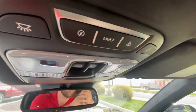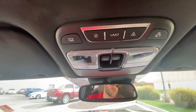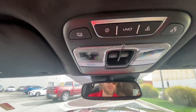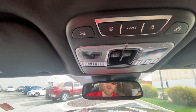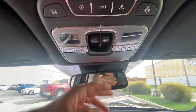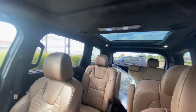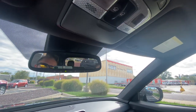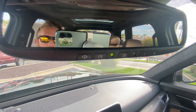Up top, we've got UVO Link controls — you get that for a whole year with the vehicle. That allows you to remote start, lock the doors, set speed alerts, and curfew alerts for teen drivers. Remote vehicle theft notification was just added too. You can set remote start schedules. There's a felt-lined sunglass holder, sunroof controls, and lighting controls — it's full LED throughout the cabin. We've also got a door light feature that dims with the doors opening and closing, and an auto-dimming rearview mirror with Homelink garage controls.